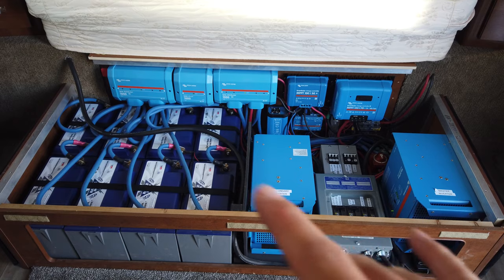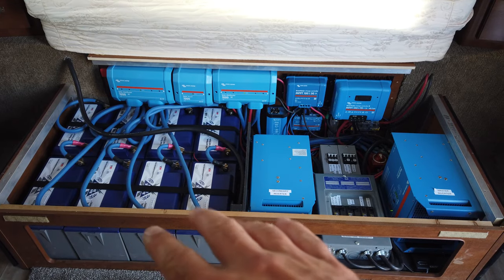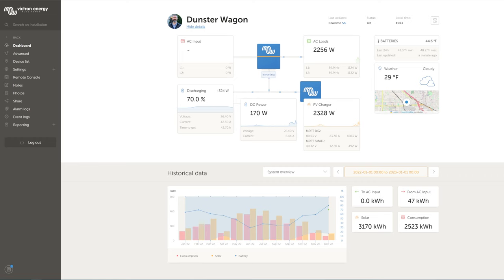The battery is a 9.6 kilowatt-hour battery bank, currently at 70%, which is roughly 7 kilowatt hours stored. But we're not focused on that — we're looking down here at the historical data section.